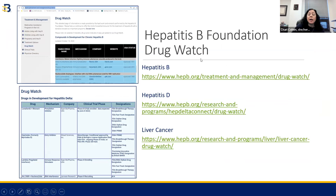We also have a Hepatitis B Foundation drug watch — and there are three drug watches: hepatitis B, D, and liver cancer — where you can find more information about preclinical and clinical drugs. You can actually see what phase different drugs might be in during their clinical trial process.